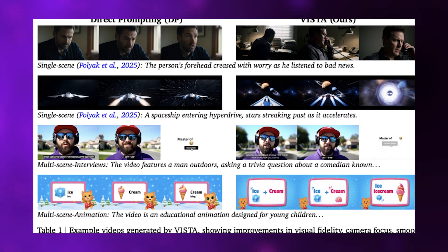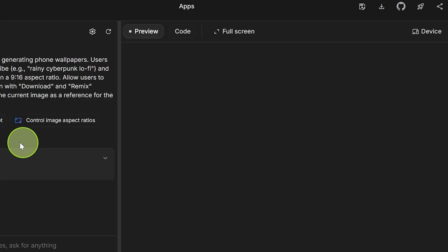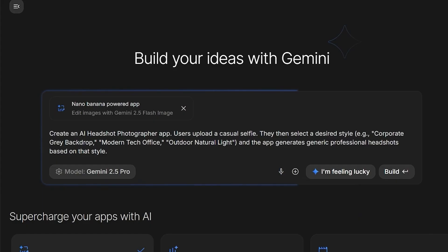Then the entire cycle repeats. New videos get generated from the refined prompts. The tournament selects the best candidate. The jury delivers fresh critiques. The deep-thinking agent rewrites the prompt again. By default, Vista runs five iterations — one initialization round and four self-improvement loops. In each iteration, it samples five prompts with three variants each, generating two videos per prompt. That's 30 videos per iteration — a massive amount of test-time compute. But the results justify the expense.